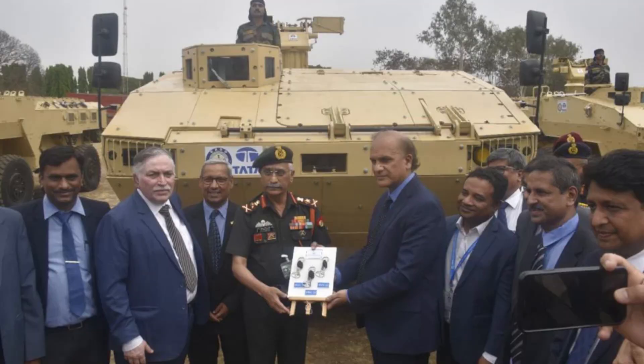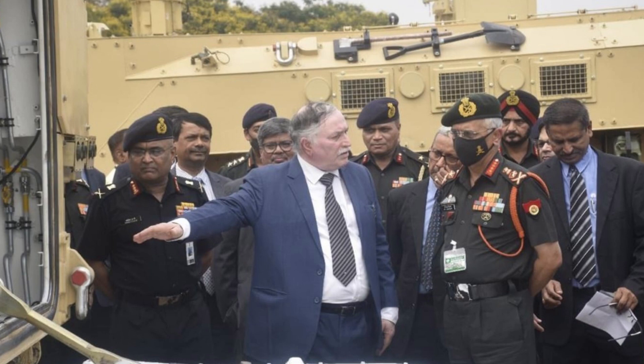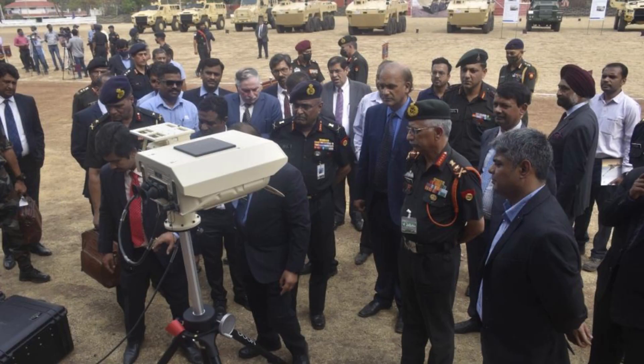On April 12, 2022, Tata Advanced Systems Limited has handed over the first lot of IPMVs to the Chief of Army Staff, General M. M. Naravain. With this milestone, TASL has become the first private sector company in India to produce and deliver wheeled armored combat-ready vehicles for the Indian Armed Forces.